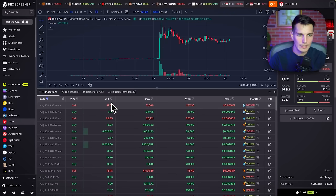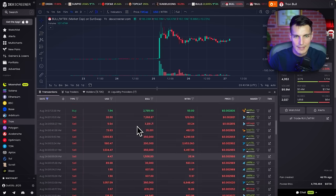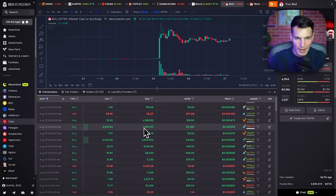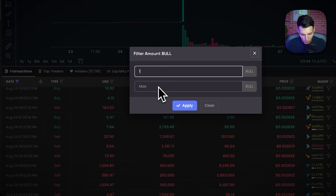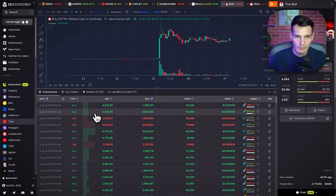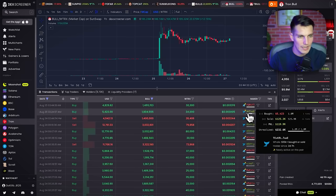I want to know how much they bought — either check by USD or by token amount. We don't want small transactions like a 3.1 dollar one — that's just noise. Here we have 1 million, 4,000, 1 million, 800. Let's set a minimum of 1 million tokens. Now it's a lot better. I can see this one has unrealized gains of 260k, and here unrealized gain of 232k with a PnL of 120k.